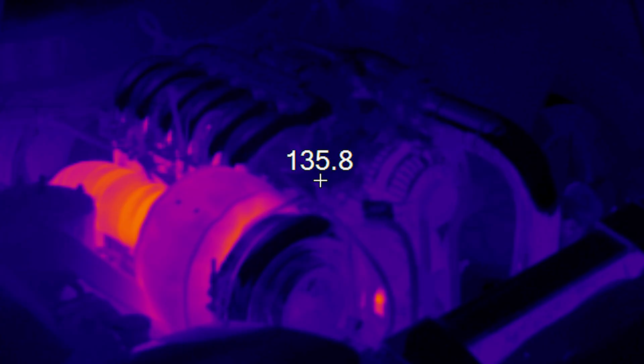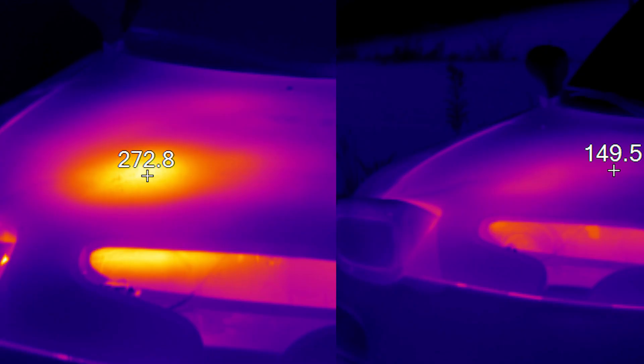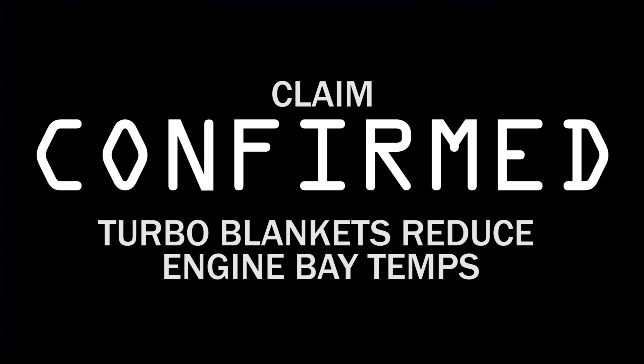Claim one: turbo blankets reduce engine bay temperatures. This is absolutely confirmed — it is not inconsequential. It is very substantial heat differences. I could go for the easy one and say my hood is clearly much colder with the turbo blanket on, and you can see what happened to my paint — so if you like your paint, turbo blankets are for you. But more importantly, the rubberized components around the turbo take less heat. Rubber tends to dry rot, and if you like keeping your engine bay components in good shape, you can definitely keep them in much better shape with a turbo blanket.